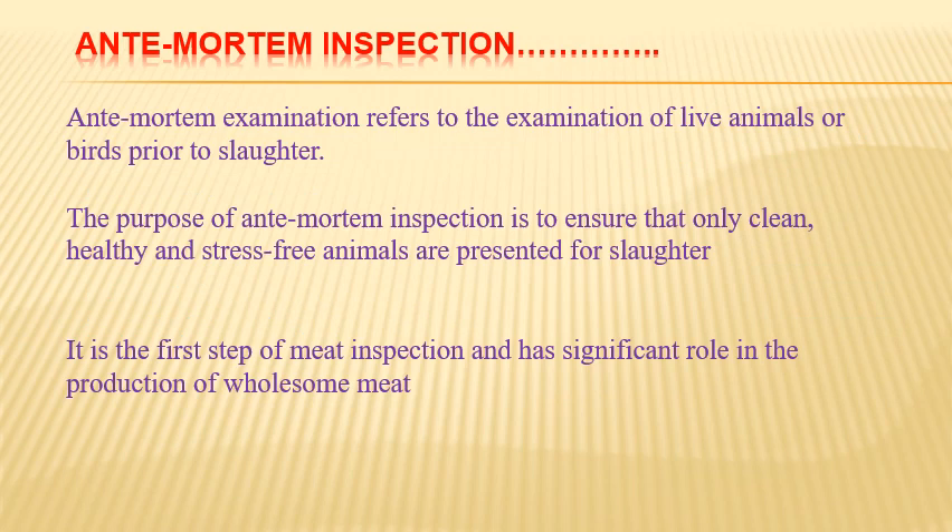Ante-mortem inspection refers to the examination of live animals or birds prior to slaughter. The purpose is to ensure that only clean, healthy and stress-free animals are presented for slaughter. It is the first step of meat inspection and has a significant role in the production of wholesome meat — meaning healthy, disease-free meat. To assure quality meat supply, animals must be examined by a qualified veterinarian to eliminate diseased animals, safeguarding human health.